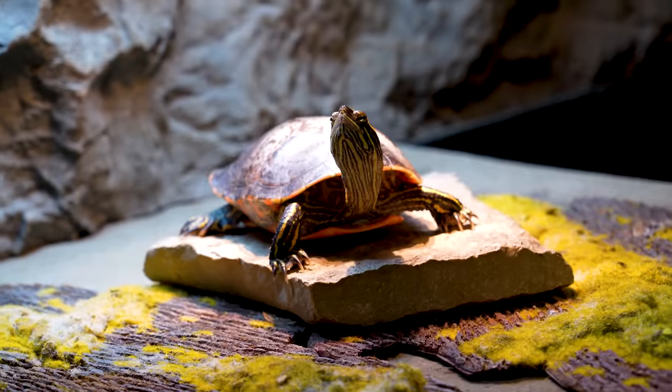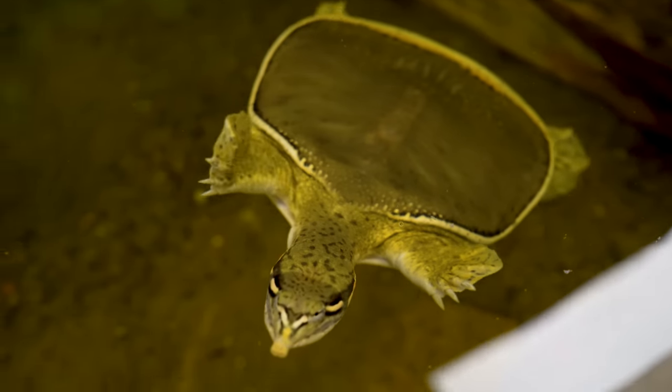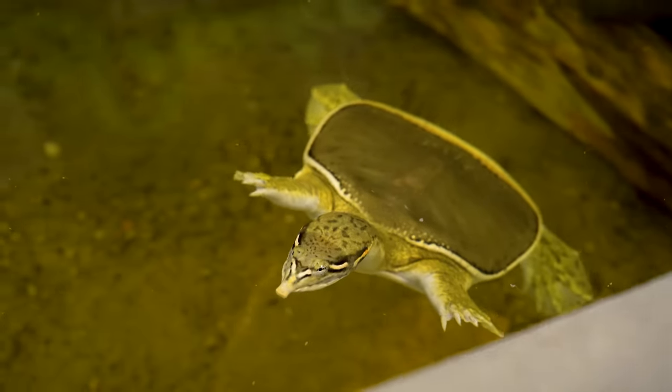Maybe the most impressive part as soon as you walk in is the big Snake Discovery sign, and below it a pond for turtles. We've got map turtles and softshell turtles in here — you don't normally see softshell turtles as soon as you walk into places. It's a huge enclosure, and that's going to be a theme of the episode because all these enclosures are massive.